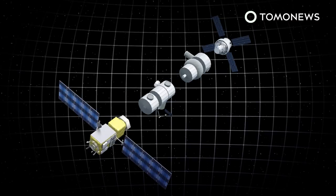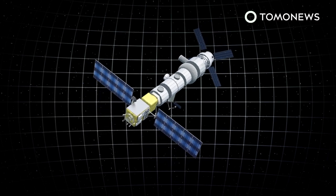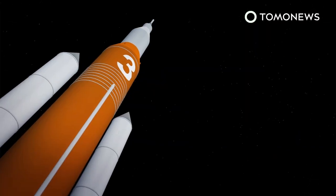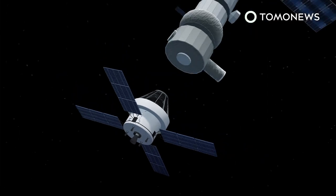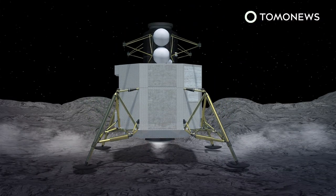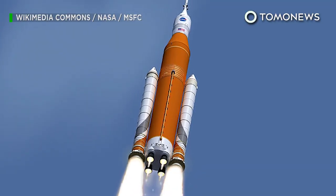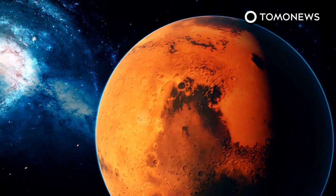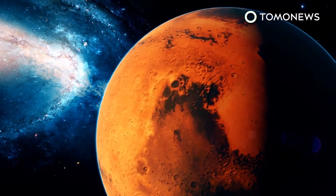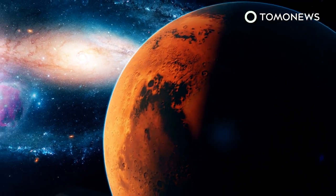Around the same time, NASA will be sending parts of a lunar orbital station named the Gateway to the Moon via private companies. The Gateway will consist of a power and propulsion element and a small habitat module. Artemis 3 will take a space crew and dock at the Gateway before the crew makes its way down to the Moon via a lander. All three Artemis missions will be launched by NASA's Space Launch System on the Orion spacecraft, as part of NASA's plan to ultimately make its way from the Moon to Mars.